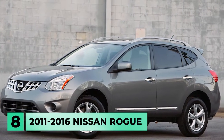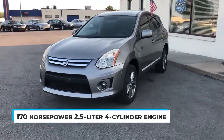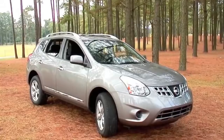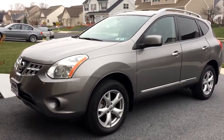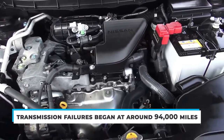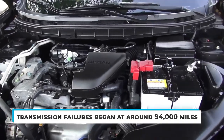Number 8: the 2011-2016 Nissan Rogue. The 170-horsepower 2.5-liter four-cylinder engine in the Nissan Rogue provides decently strong acceleration with the CVT transmission. While the CVT allows for better fuel efficiency on the compact SUV, its rubber band-like feel may leave many drivers uneasy. According to Consumer Reports, transmission failures began at around 94,000 miles, which isn't too bad.